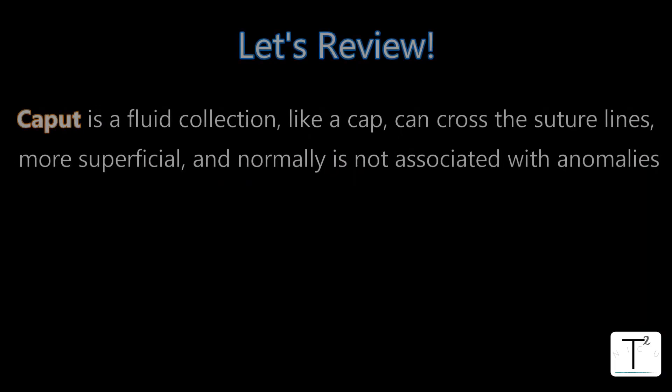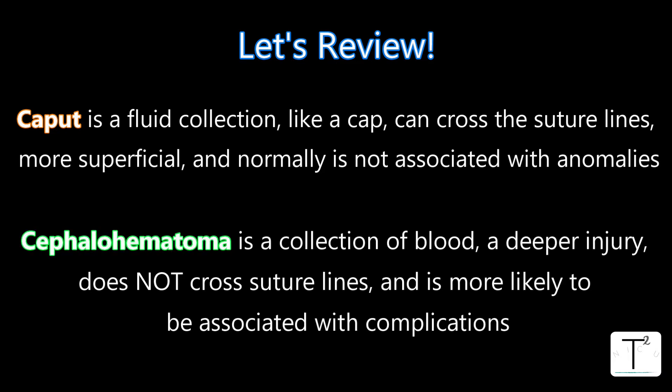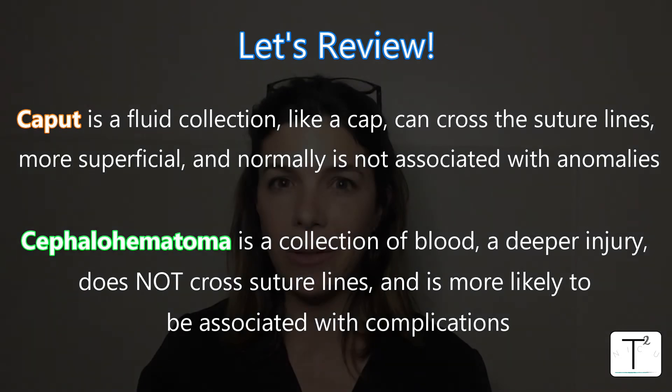In summary: a caput is like a cap — it crosses suture lines, it's more superficial, and it's not associated with any anomalies. A cephalohematoma is deeper, it does not cross suture lines, and it's more likely to be associated with complications.